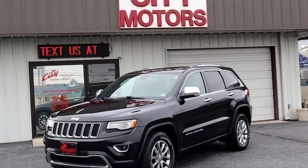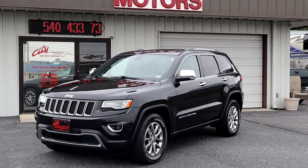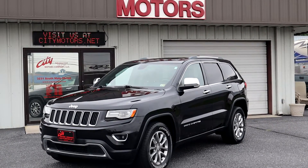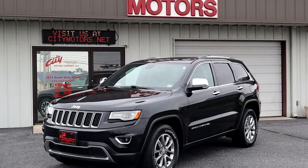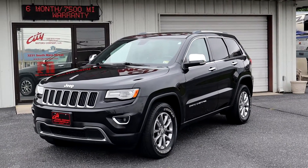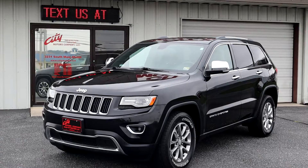Hey guys, Dave Johnson with City Motors here. If you don't like being spoiled with every option you can think of and riding around in one of the most durable SUVs you can find — in so much luxury it's crazy — then look at another vehicle. But if you do like all that stuff, stick around and let me tell you about this thing.